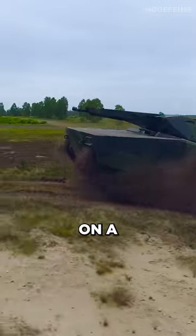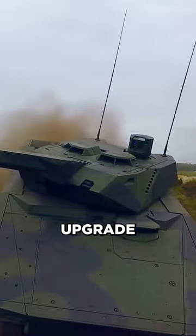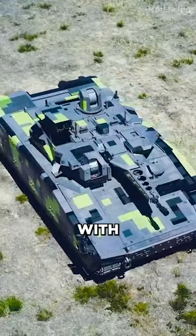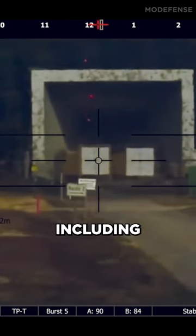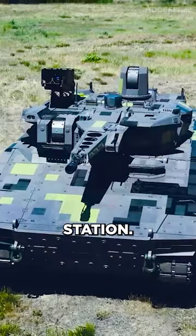The Lynx KF-41 is built on a modular design, which allows for a wide range of customization and upgrade options. It is equipped with advanced technologies, including a digital situational awareness system, advanced protection systems, and a remotely operated weapon station.